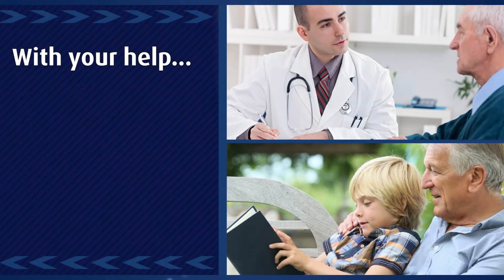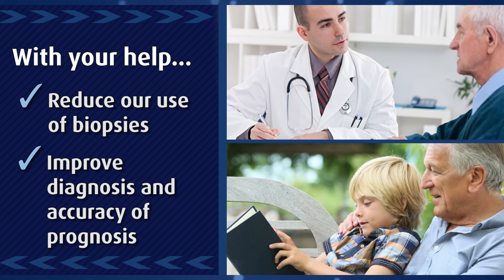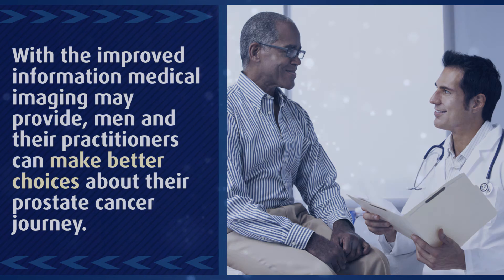With your help, this research has the potential not only to reduce our use of biopsies, but also to improve prostate cancer diagnosis and the accuracy of prognosis. With the improved information medical imaging may provide, men and their practitioners can make better choices about their prostate cancer journey.